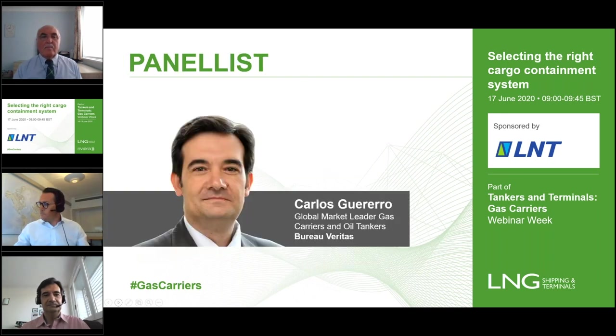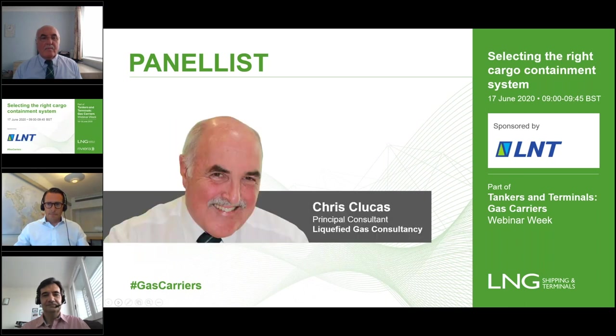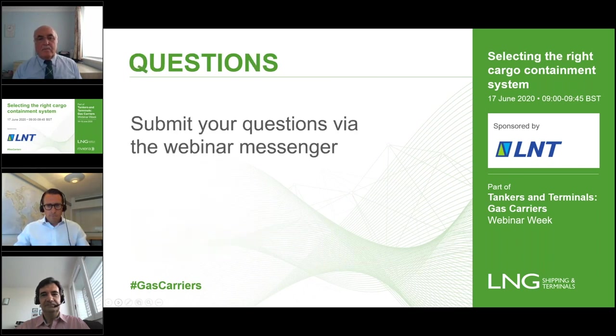Time to meet our panelists. We'll be hearing from Carlos Guerrero, global market leader for gas carriers and oil tankers with the Classification Society Bureau Veritas. We'll also hear from Kettle Strand, chief executive officer with LNT Marine. And completing our lineup is Chris Clukas, principal consultant with Liquefied Gas Consultancy. Over the next 45 minutes we'll also find time for a poll or two — simply click the option on your screen and submit your questions at any time.